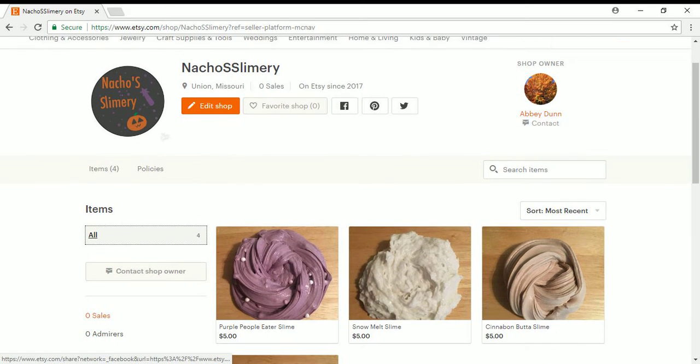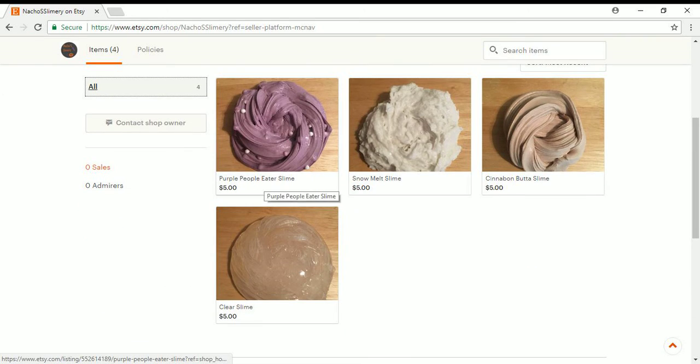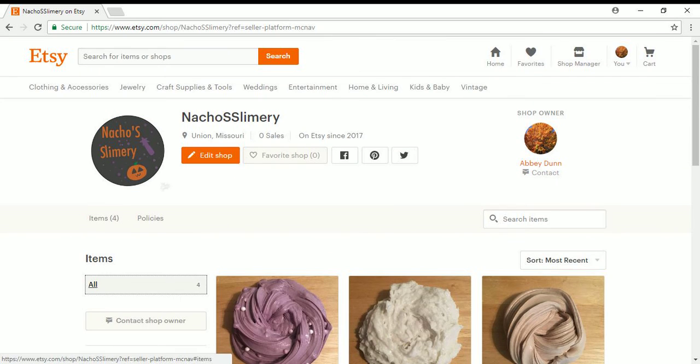Hello guys, welcome to another video by NachoSlimery. Today I'm just going to tell you very quickly that I opened my slime shop on Etsy. I have Piper People Eater Slime, Snowmilk Slime, Cinnabon Butter Slime, and Clear Slime. If you guys are fans of slimes, be sure to check this out.